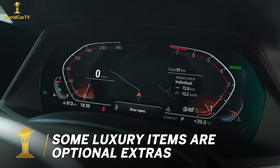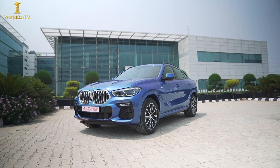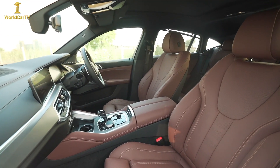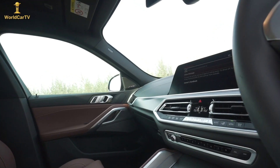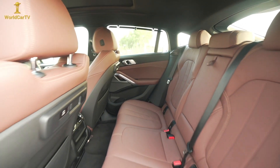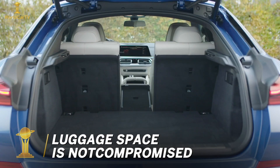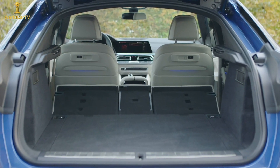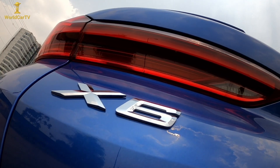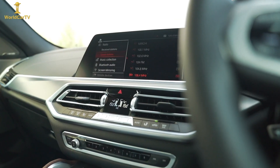An optional extra is the panoramic glass roof with the Sky Lounge ambient light feature. The car is available in X-Line and M Sport trims — the one with me is the M Sport. Optional equipment also includes the ambient air packet, head-up display, soft-touch door closing feature, Harman Kardon sound system, and optional rear seat entertainment screens. Despite the coupé roofline, boot space is pretty good at 580 litres, going up to 1,530 litres with the 40-20-40 split rear seats folded. The car is well-positioned against its rivals, offers a good proposition overall, drives better now, and is well-finished inside and out.